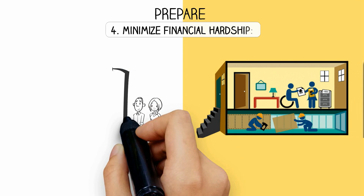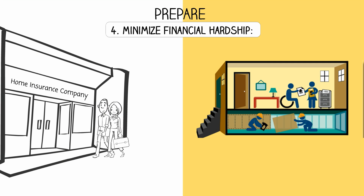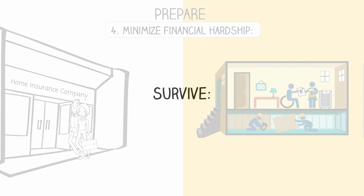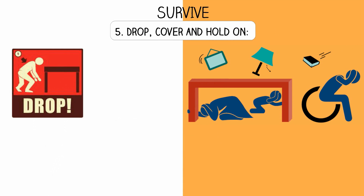Step 4 - Minimize financial hardship: Keep important documents in the cloud or other secure location, start strengthening your property, and buy earthquake insurance.